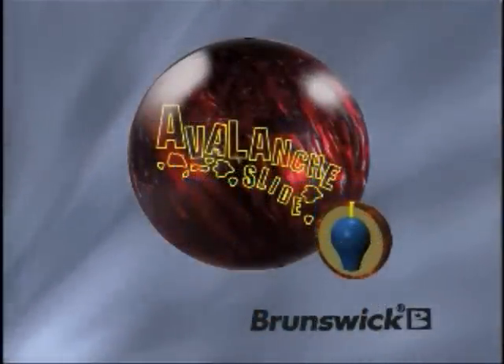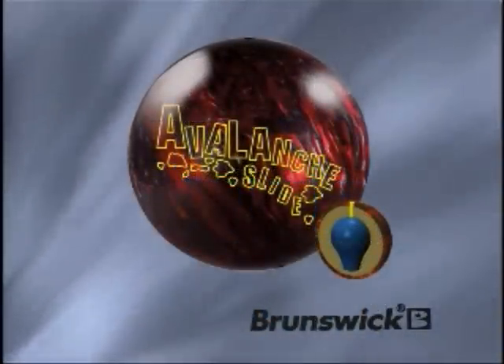Introducing the new Avalanche Slide from Brunswick. Hi, I'm Billy Oh, Consumer Products Product Manager for Brunswick Bowling.